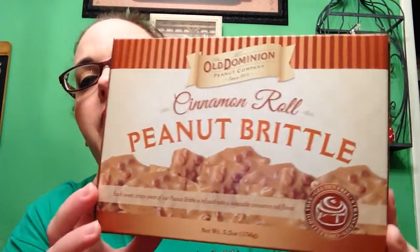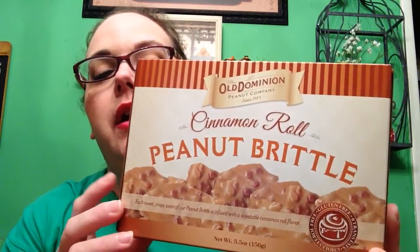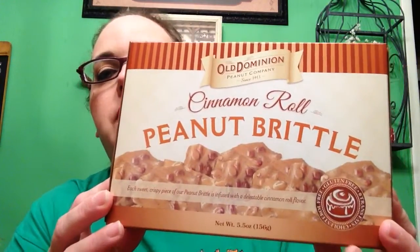We spotted this cinnamon roll peanut brittle — Old Dominion's the brand — and it was $1.59. It says each sweet crispy piece of their peanut brittle is infused with a delectable cinnamon roll flavor. I think they also had a pumpkin flavor too, but since we were already getting these other pumpkin items, we thought we'd just try the cinnamon roll.